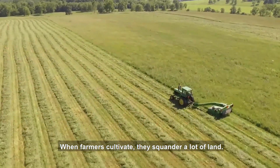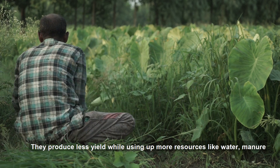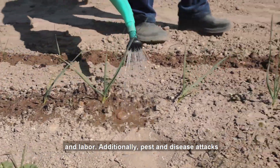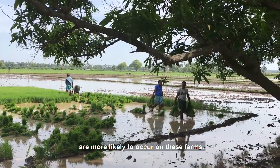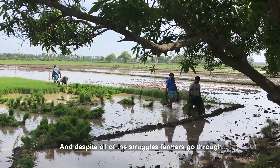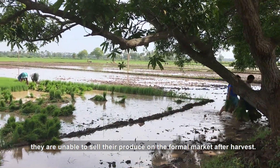When farmers cultivate, they squander a lot of land. They produce less yield while using up more resources like water, manure, and labor. Additionally, pests and disease attacks are more likely to occur on these farms. And despite all the struggles farmers go through, they are unable to sell their produce on the formal market after harvest.